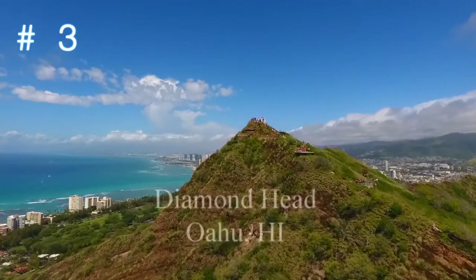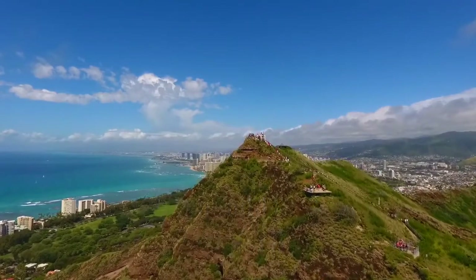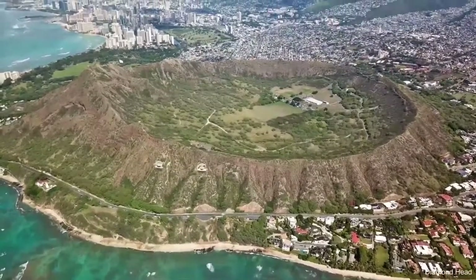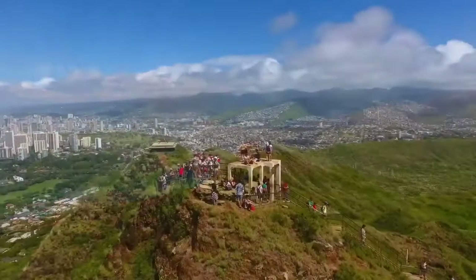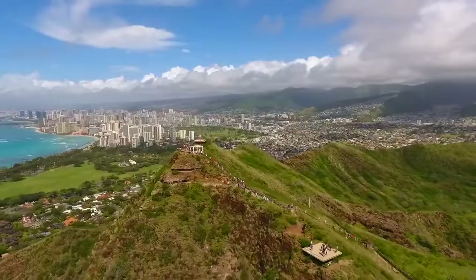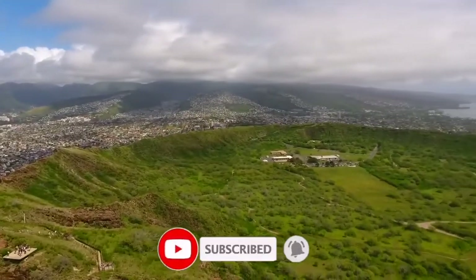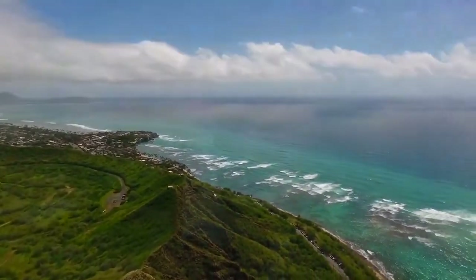Number three on the list is Diamond Head State Monument. The most recognizable of Hawaii's natural landmarks, Diamond Head has a distinctive profile. Located on the eastern portion of Waikiki's coastline, this historic peak was once an important part of the island's coastline defense. Today, you can hike up the steep trail that rises 560 feet from the floor of the crater to the summit in just 0.8 of a mile.